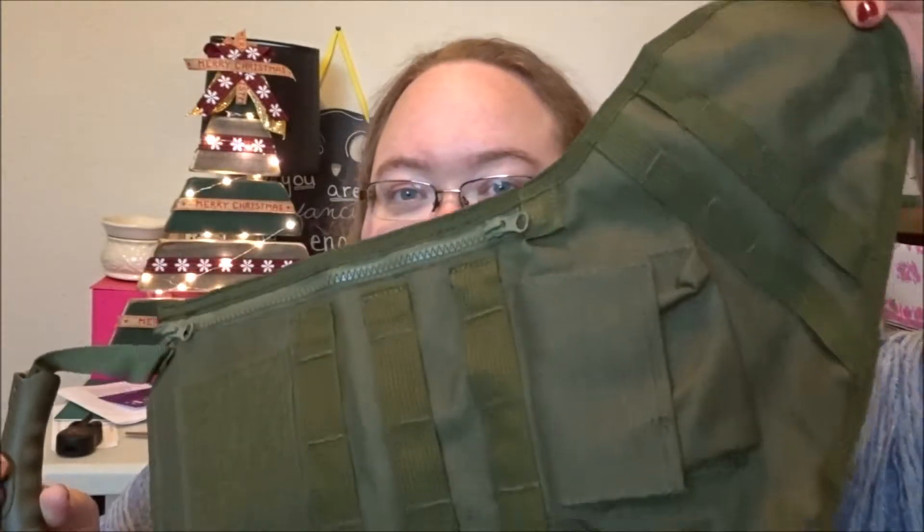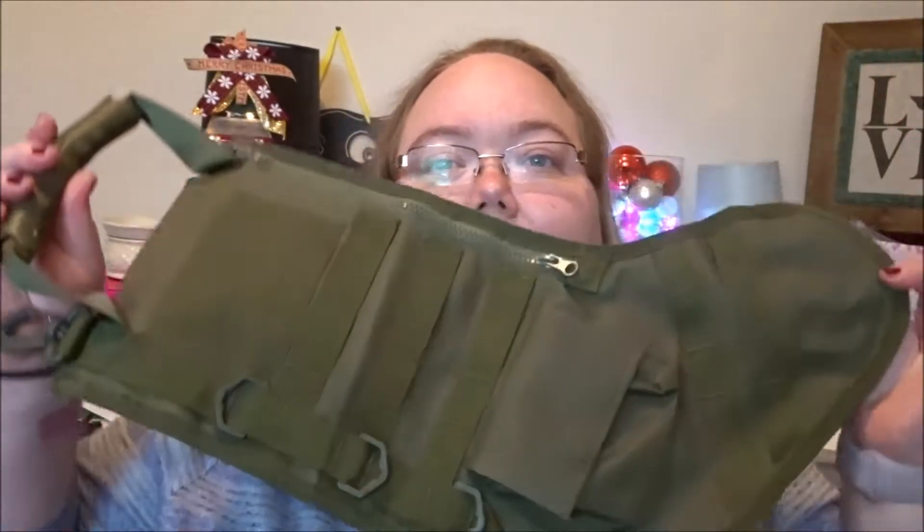Since my husband does not watch my vlogs, it is safe for me to show you what I'm doing for his stocking this year. He has his regular stocking hung out there by the fireplace, but I did order this really cool tactical, survivalist stocking.